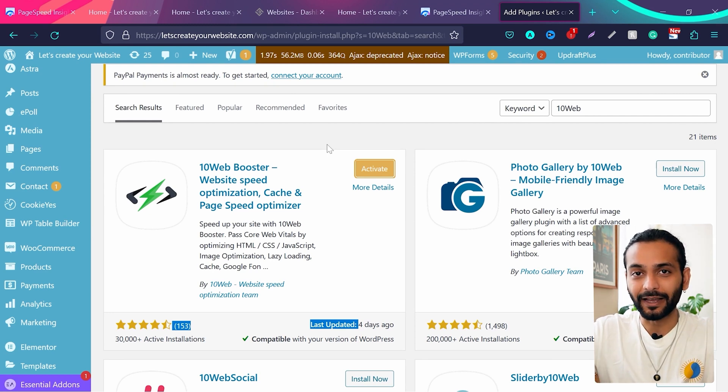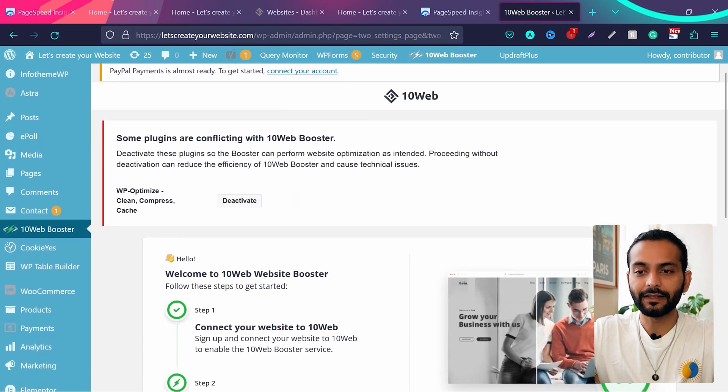Make sure you watch the whole tutorial — I created a tutorial on the LiteSpeed Cache plugin and people who didn't watch the whole thing ended up breaking their website. In this video I'm going to give you tips and tricks on how to use this service to get 90-plus PageSpeed scores, and also what to do if your site breaks. Once the plugin is installed, click on 'Activate'.